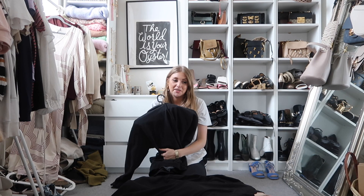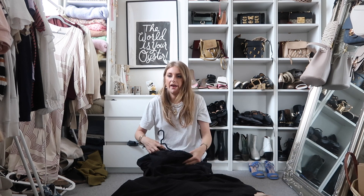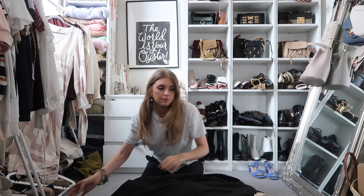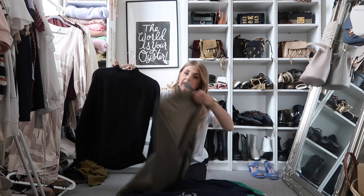So this hoodie definitely doesn't bring me joy, but it's quite handy to have, so I'm going to put that in a maybe pile. I'm also going to make a pile of things that I maybe need to try on. This is a definitely yes — it's a black sweatshirt, it's high neck, it's really comfy and easy to wear, and this is the same in grey. I'm keeping both of those.